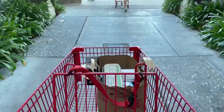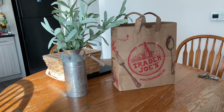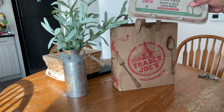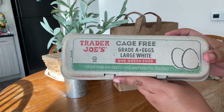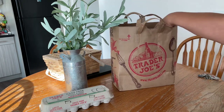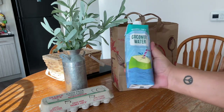I'm heading back home — rushing so the ice cream doesn't melt — but I'm going to do a quick mini haul, so stick with me. Alright, I'm home! I'll quickly show you my little haul. I did grab the cage-free eggs — definitely haven't seen eggs that cheap in a while, so I figured I'd grab some. I also have to say this coconut water is amazing. I've seen a few people do reviews on TikTok and they said the best was the Trader Joe's one.